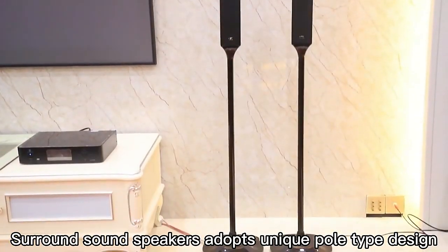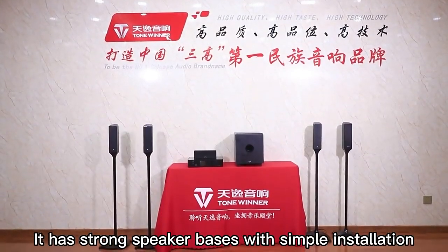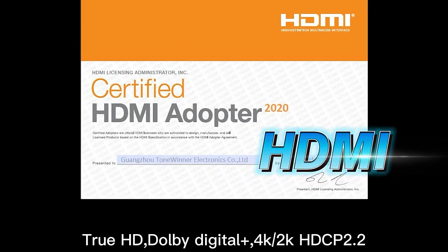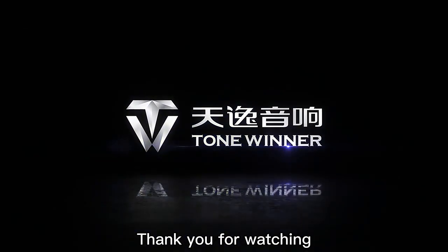The surround sound speakers adopt a unique pole type design, with strong speaker bases and simple installation. They support 5.1.4 Dolby Atmos DDSX, True HD Dolby Digital, 4K, and HDCP 2.2. Thank you for watching.